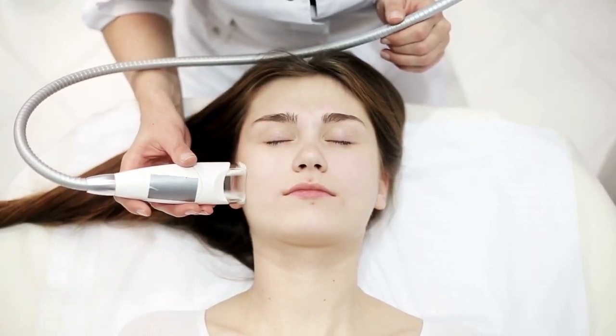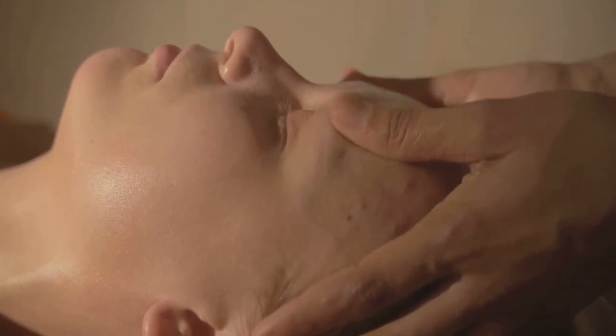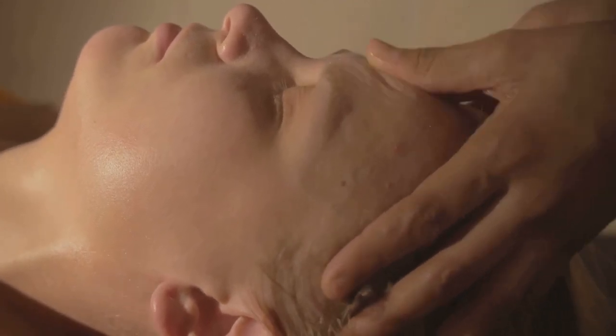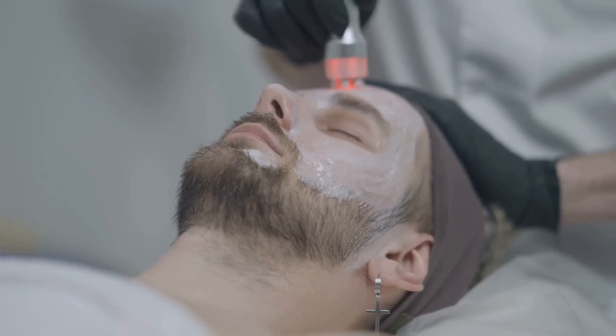Finally, we have therapeutic warmth. The Solo Wave isn't just cool — it brings the heat too. The device warms up during use, aiming to enhance the penetration of your favorite serums and skincare products. It's like a warm, comforting blanket for your face.